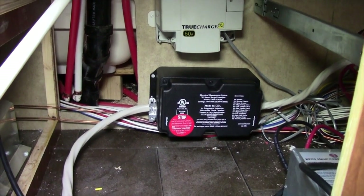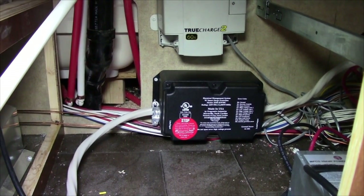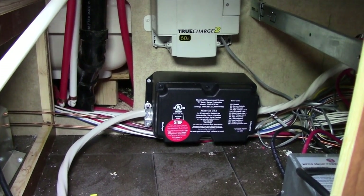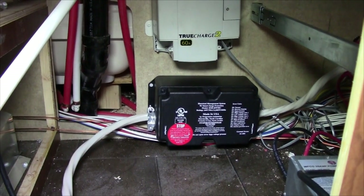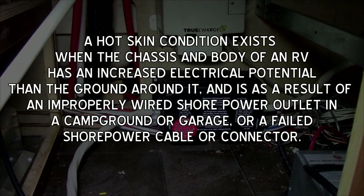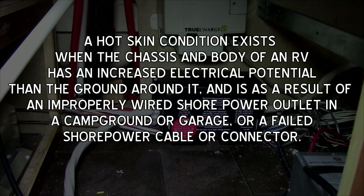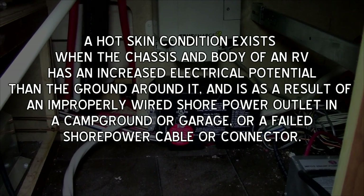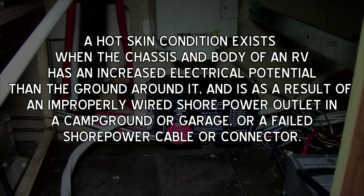Besides protecting your RV investment, the EMS can help protect you from electrical shock as a result of a hot skin condition. A hot skin condition exists when the chassis and body of an RV has an increased electrical potential than the ground around it, as a result of an improperly wired shore power outlet in a campground or garage, or a failed shore power cable or connector.